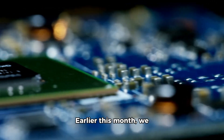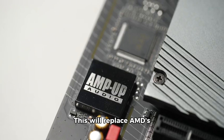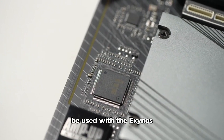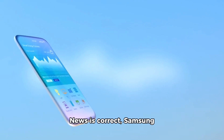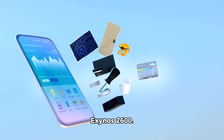Earlier this month, we reported that the Exynos 2600 SoC will be the first chipset to feature Samsung's in-house GPU. This will replace AMD's GPU, which was used on the Exynos 2400 AP and will also be used with the Exynos 2500. But if earlier rumors and the latest report from ET News are correct, Samsung will turn to its in-house design to produce the GPU for the Exynos 2600.